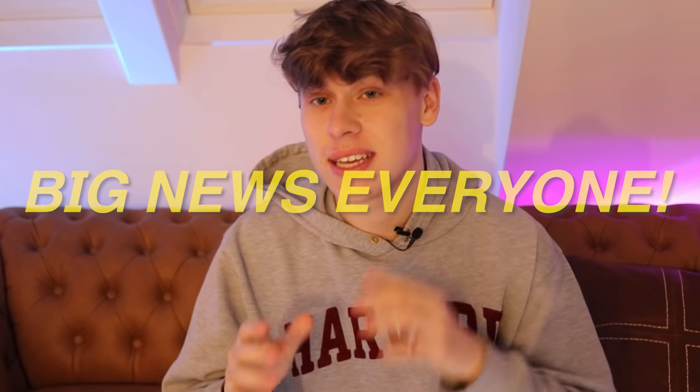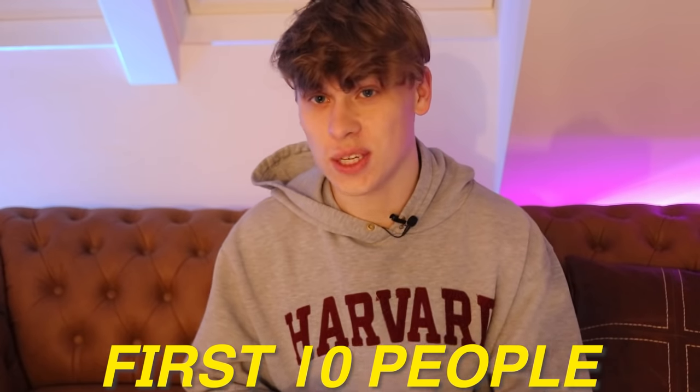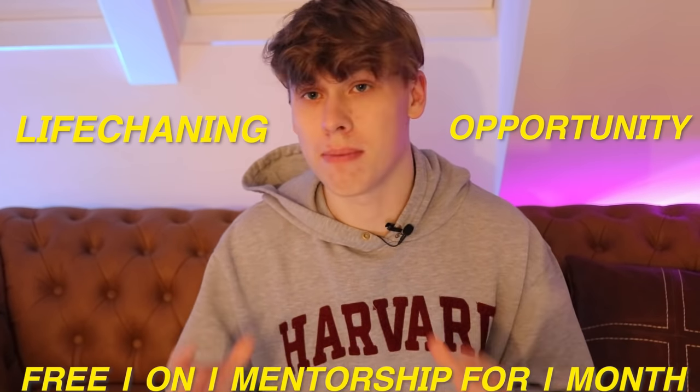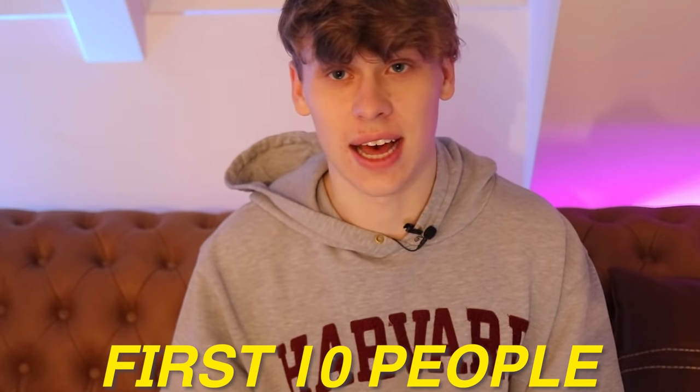Big news, everyone. I already announced it in the previous video — something you guys have been super excited to hear: the course is finally live. It is out now. So you guys better head on over, because the first 10 people to join the course right now will have a life-changing opportunity. They receive a one-on-one free mentorship for an entire month, which I normally charge a few thousand dollars for — entirely for free. But that's only limited to the first 10 people.